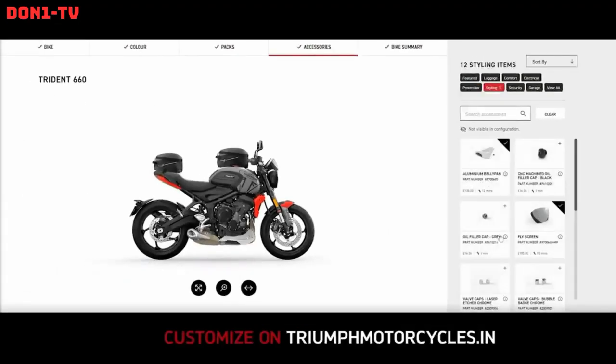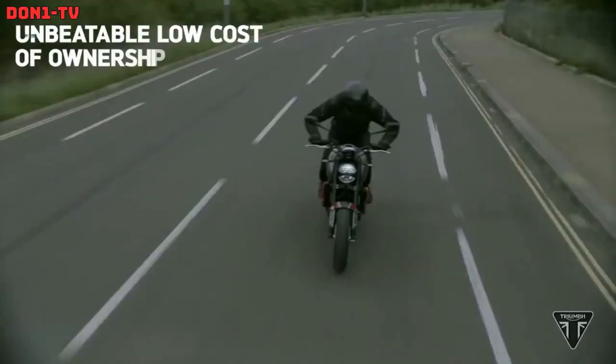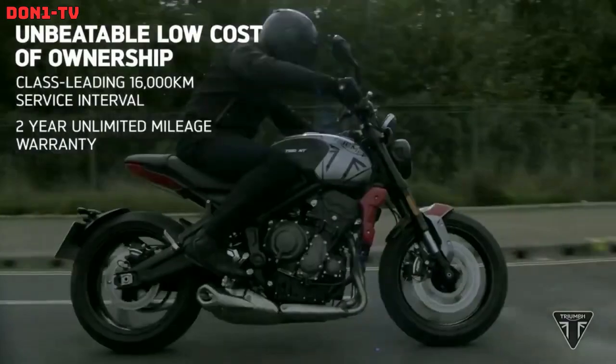In the early 1990s, the Trident name was revisited with the Trident 750 and 900 Roadsters.